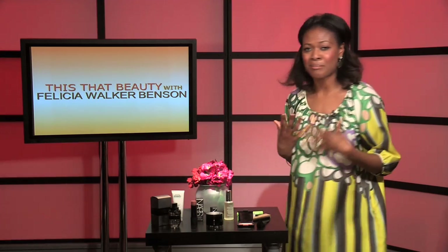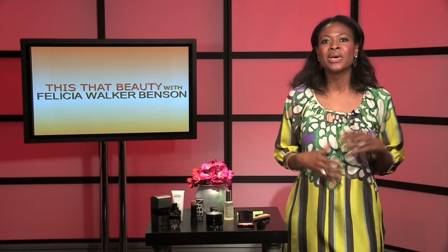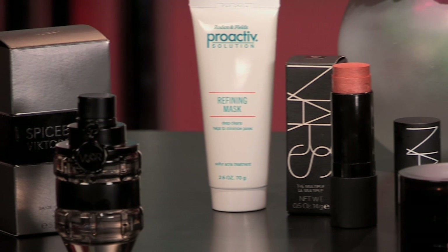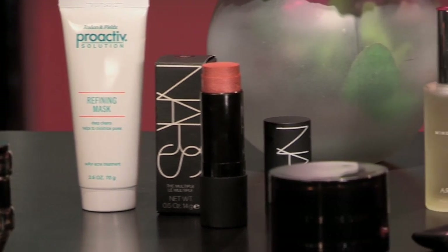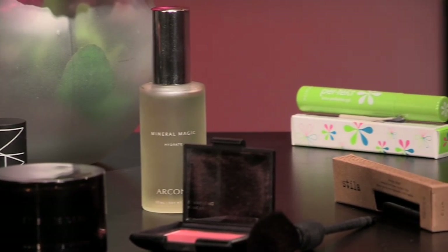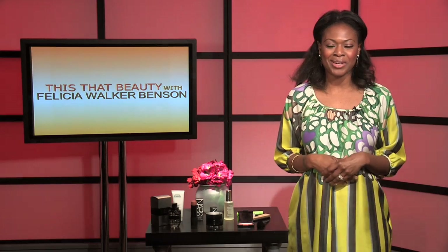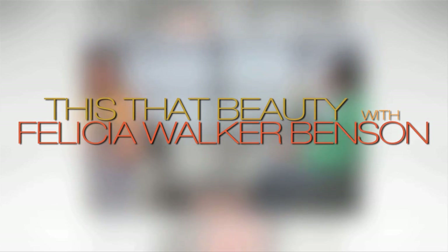Those are my picks for this episode of the This That Beauty Show. I wanted to take you behind the scenes and show you the makeup products and skincare I use to prep for the show. I'll try to incorporate this in every episode. Thank you so much for watching, and I hope you enjoy my picks!